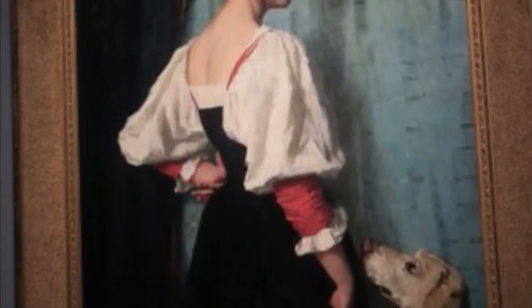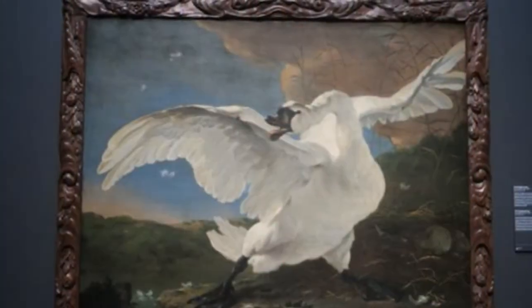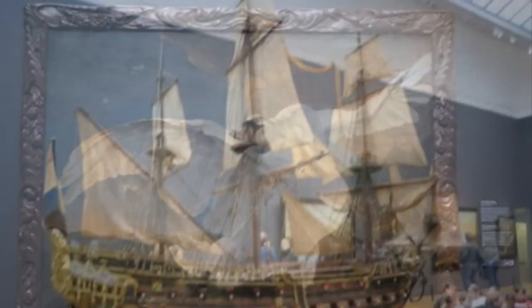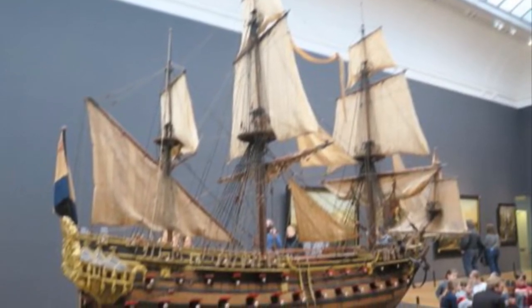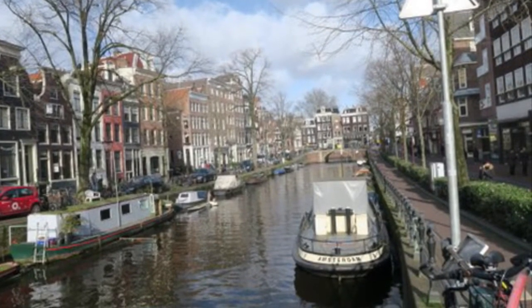The IAmsterdam Card can be purchased online ahead of time, or you can purchase it in person when you get there. I always recommend doing your initial research and purchasing it when you get there, but it's always completely up to you. These are just some pictures of the many beautiful places you can visit.